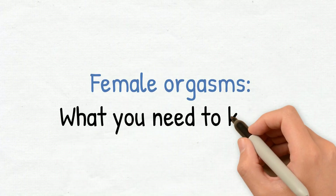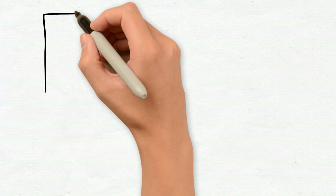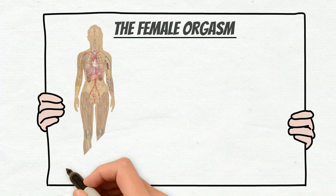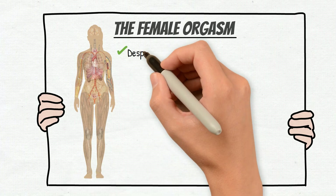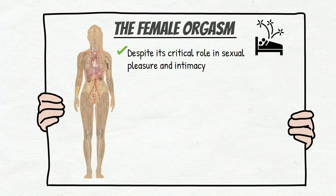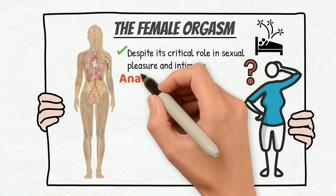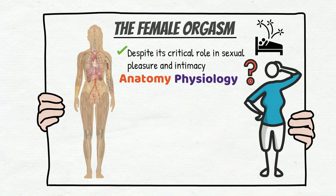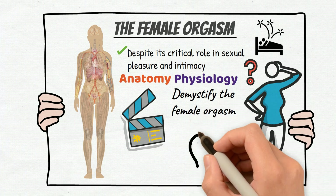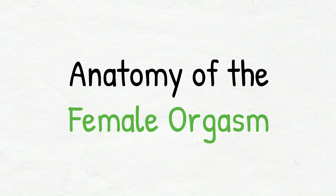Female orgasms: what you need to know. The female orgasm is a complex and multifaceted phenomenon that has long been shrouded in mystery and misunderstanding. Despite its critical role in sexual pleasure and intimacy, many women still struggle to achieve orgasm and many more do not fully understand the anatomy and physiology behind it. This video aims to demystify the female orgasm and provide tips and advice for enhancing sexual satisfaction.